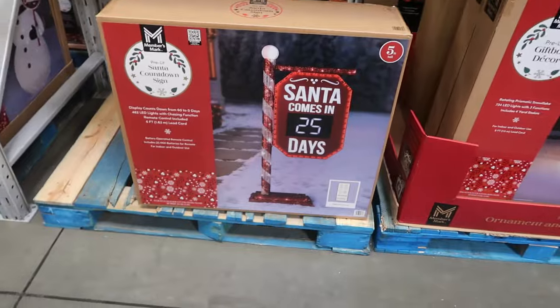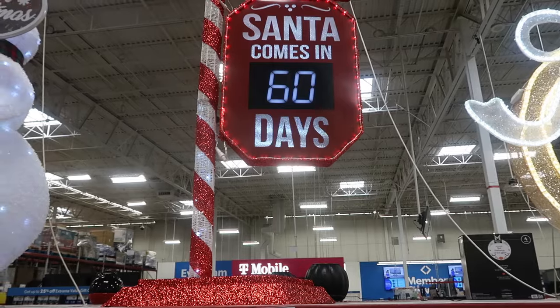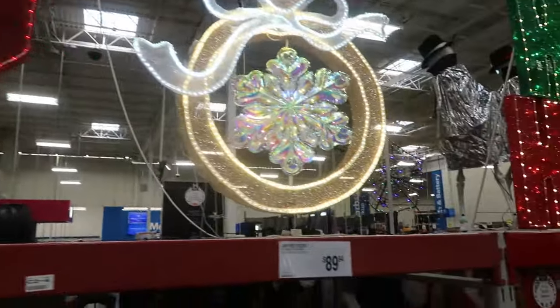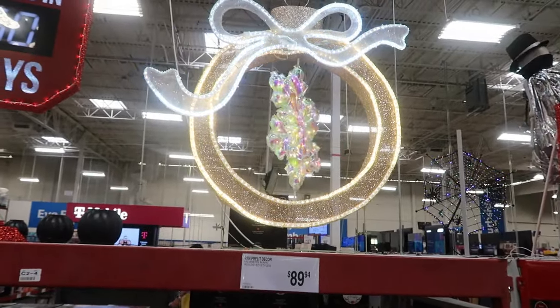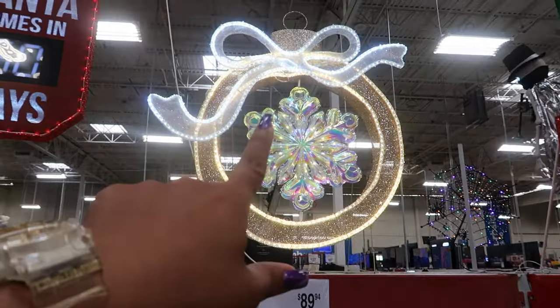The mice decor is $49.96 — you get four of them for the whole little family. There's a Santa countdown sign, five feet tall for $100. I like that — that's pretty cool. The kids will get a kick out of that. And there's this ornament at 40 inches for $89.94.